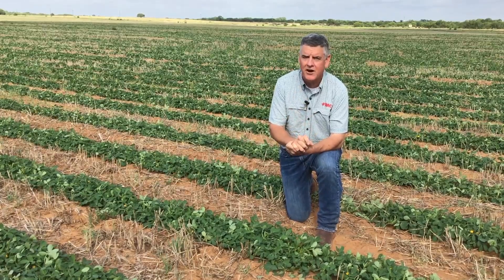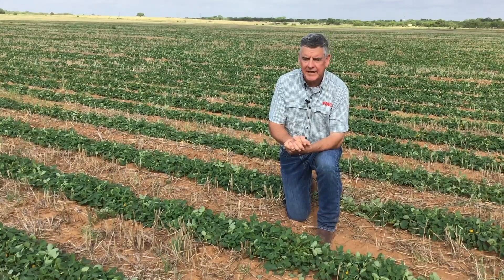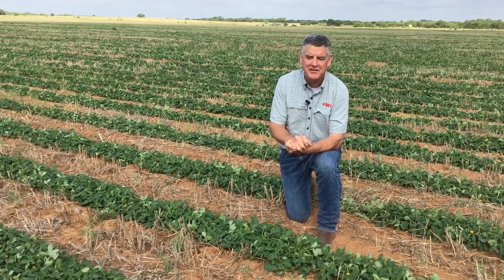We saw the results in 2019 in peanuts, and we look forward to similar outcomes in 2020 — our excitement about getting back into these peanut fields and providing outstanding disease management and yield enhancement.